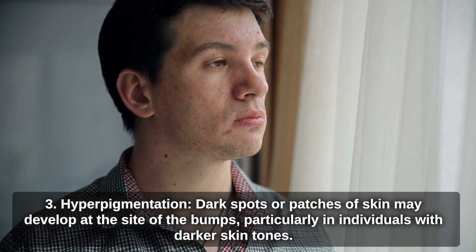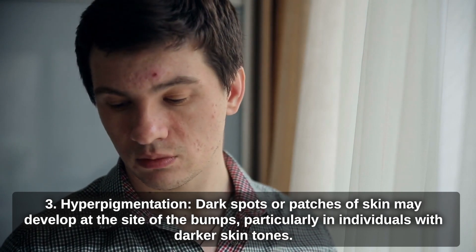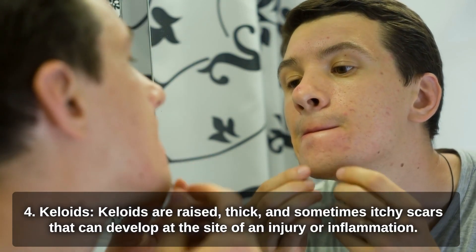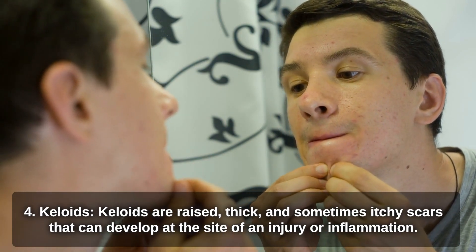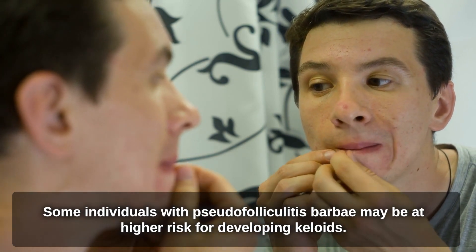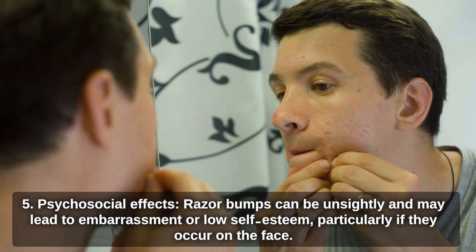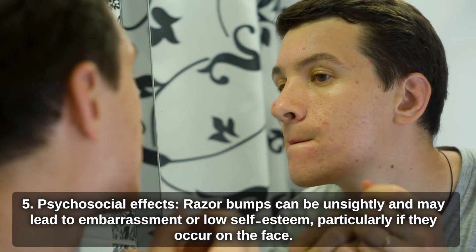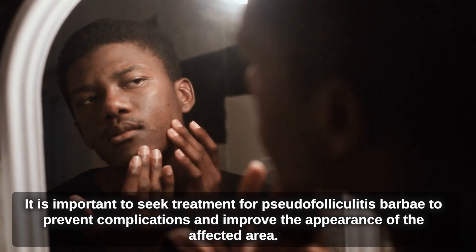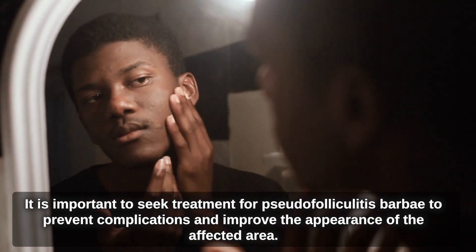Further complications include hyperpigmentation — dark spots or patches of skin may develop at the site of the bumps, particularly in individuals with darker skin tones. Keloids are raised, thick, and sometimes itchy scars that can develop at the site of injury or inflammation, and some individuals with Pseudofolliculitis Barbae may be at higher risk for developing them. Razor bumps can also be unsightly and may lead to embarrassment or low self-esteem, particularly if they occur on the face. It is important to seek treatment to prevent complications and improve the appearance of the affected area.